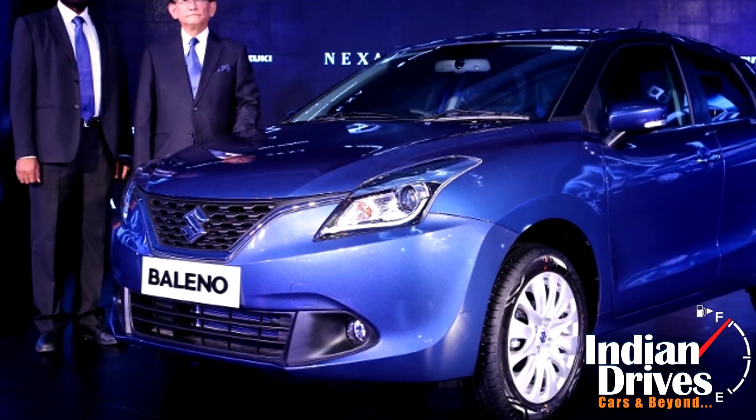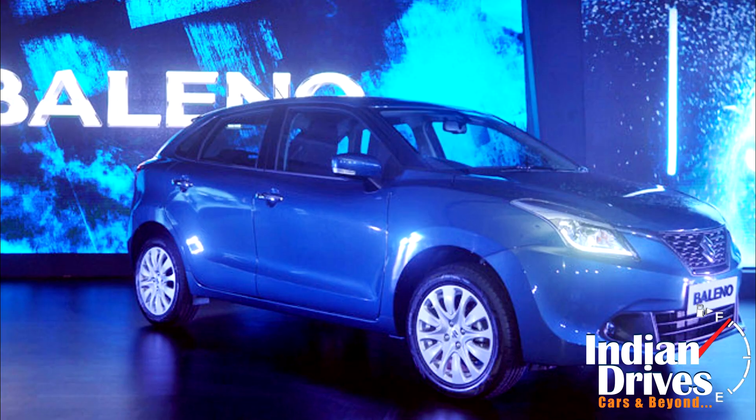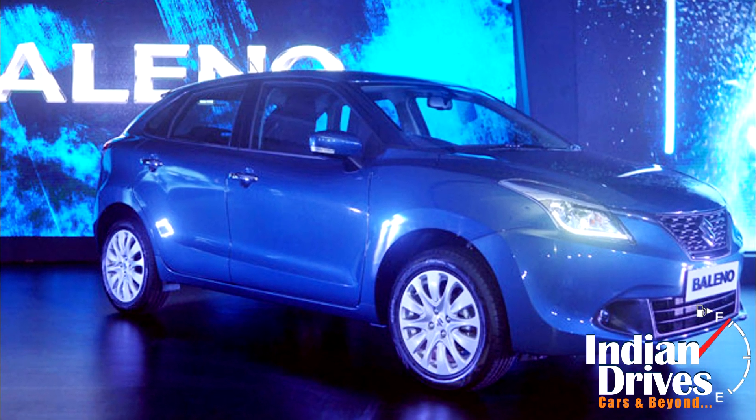The Bellino is expected to do well in India with its new-age design features and premium performance. A V-shaped grille, long roof lines, swept back headlights, and muscular wheel arches define the design of the Bellino.